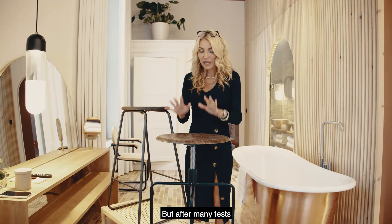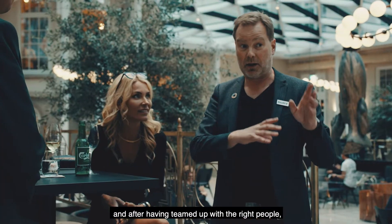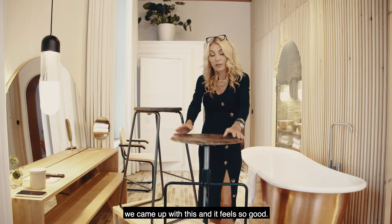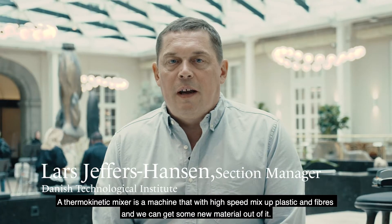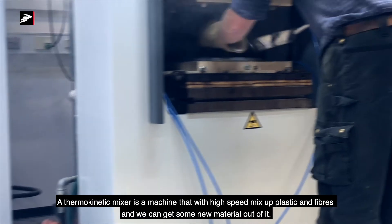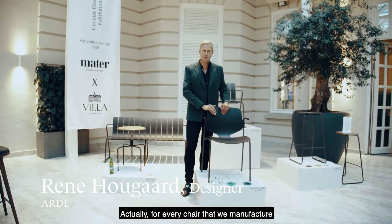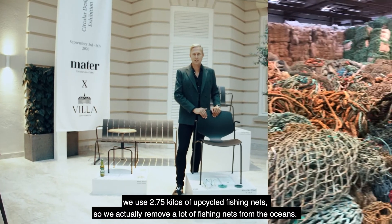But after many many tests and after having teamed up with the right people — the Danish Technology Institute — we came up with this and it feels so good. A thermokinetic mixer is a machine that with high speed spins up plastic and fibers to create a new material. Actually, for every chair that we manufacture we use 2.75 kilos of upcycled fishing nets.